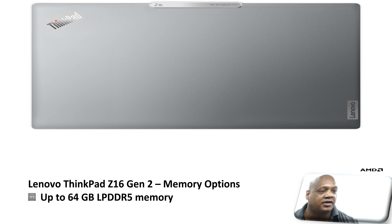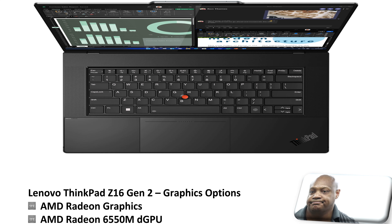This laptop comes with various memory options, and you can get up to 64 gigabytes of LPDDR5 memory. In addition, the laptop comes with two graphics options: one is the AMD Radeon integrated graphics, and another is the AMD Radeon RX 6550M discrete GPU.